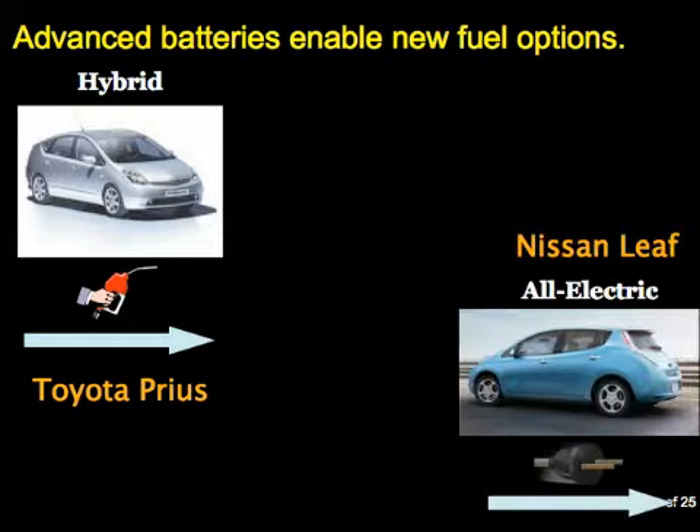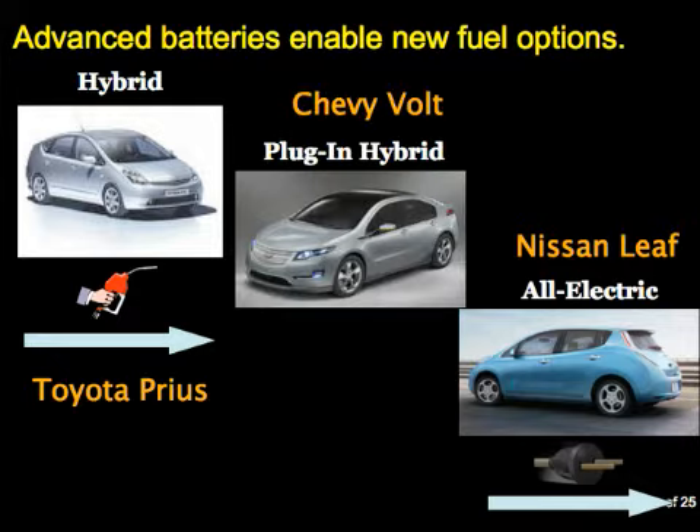In between, you have a plug-in hybrid like the Chevy Volt. For its first few miles, you have the option of using gasoline like a normal hybrid or using electricity pulled from the grid, because you now have a bigger battery that can store electricity. After you've used up battery capacity, you run it just like a hybrid electric vehicle. A plug-in hybrid will not run out of charge as long as you've got gas in the tank—the battery isn't the limiting factor for range.